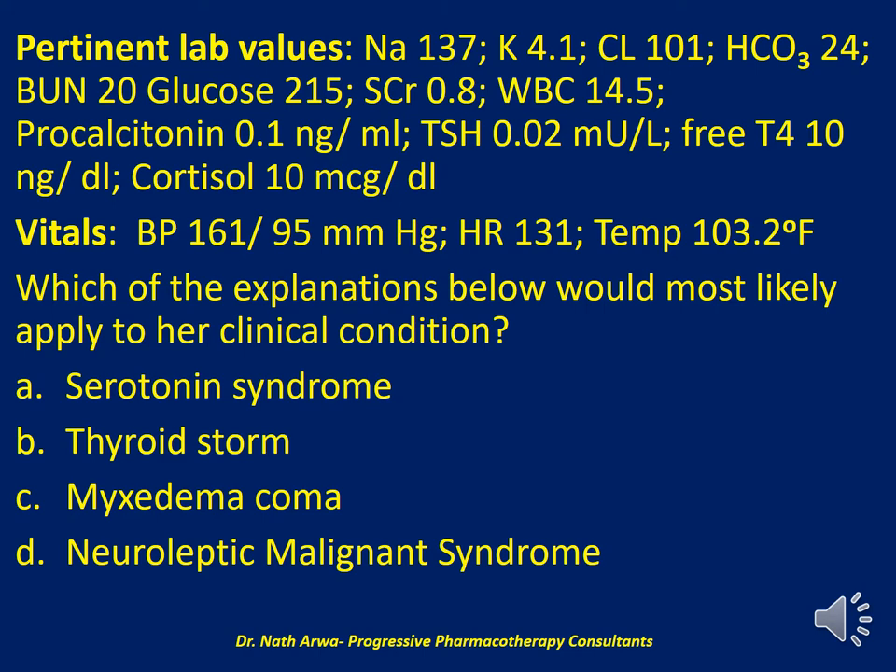Pertinent labs include: sodium 137, potassium 4.1, chloride 101, bicarb 24, BUN 20, glucose 215, serum creatinine 0.8, WBC 14.5, procalcitonin 0.1 ng/ml, TSH 0.02 milli-units per liter, free T4 10 ng/dl, and cortisol 10 mcg/dl. Her vitals include a systolic blood pressure of 161, diastolic of 95, heart rate of 131 — she is tachycardic — and temperature of 103.2 degrees Fahrenheit. My question: which of the explanations below would most likely apply to this patient's clinical condition?